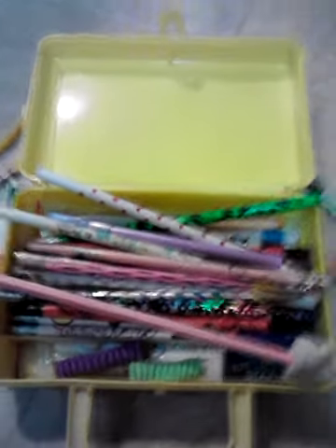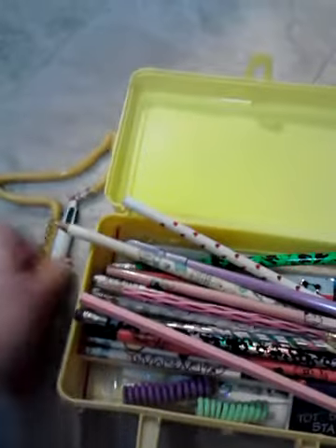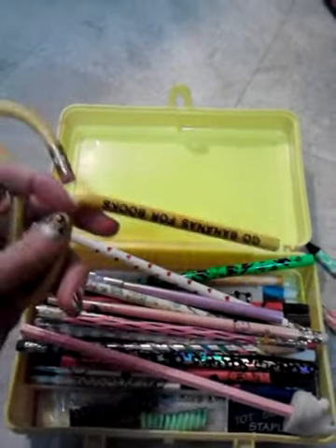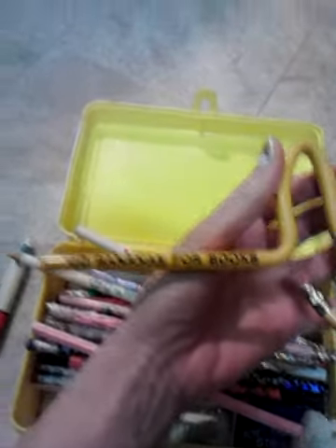These pens and pencils are about 20 years old, possibly older. This one is from the 1980s, and it's shaped like a banana. A good friend of mine from Facebook gave me this, and it says 'Go Bananas for Books.'